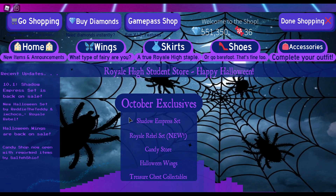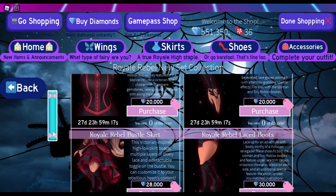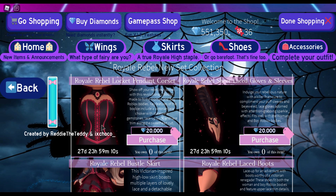So October exclusive — we got a Royal Rebel set, a whole new set. I wonder what this is. You know what, we are actually going to buy that today because I think it looks very cute. We are going to buy the whole thing.